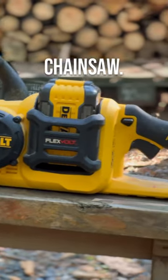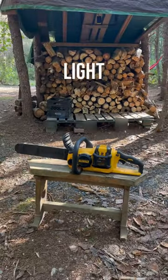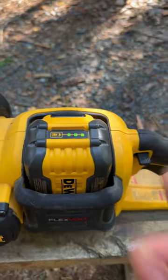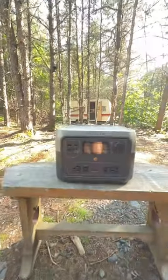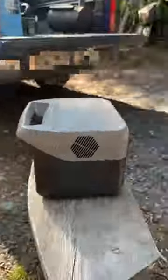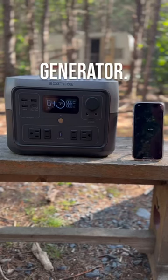Number two: our 16-inch DeWalt chainsaw. We love how it's super light and quiet, and it's battery powered so we don't have to lug gas around. Number one: our EcoFlow battery pack. This thing is awesome — it totally replaced our generator. It's fast charging and even has an app to tell you how much power you're using.